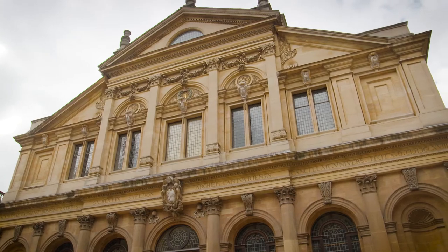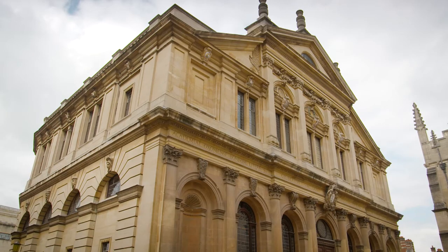Up until then it was in the church. And Christopher Wren made his name, because although this is based upon a Roman theatre, the Roman theatre had four pillars in the middle holding the roof up.